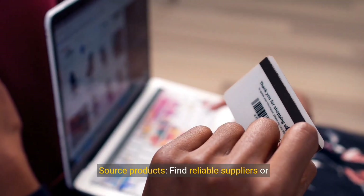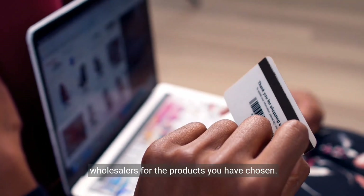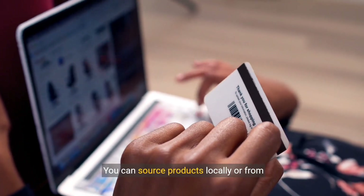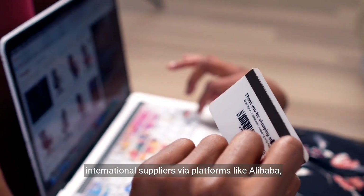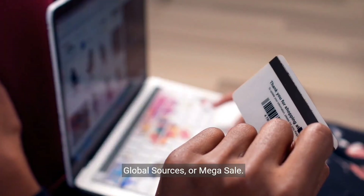Step 2: Source products. Find reliable suppliers or wholesalers for the products you have chosen. You can source products locally or from international suppliers via platforms like Alibaba, Global Sources, or Megasale.